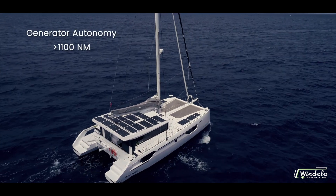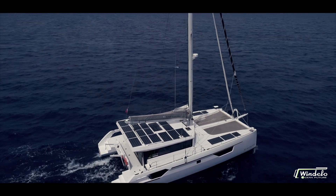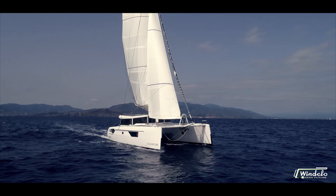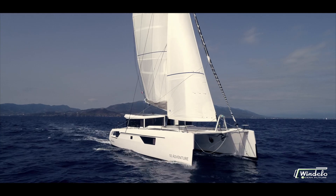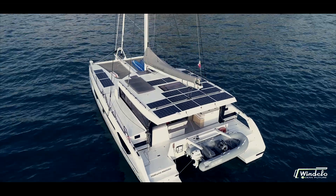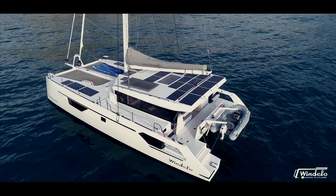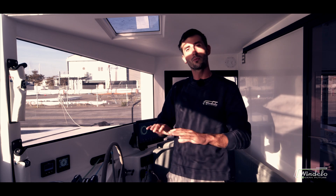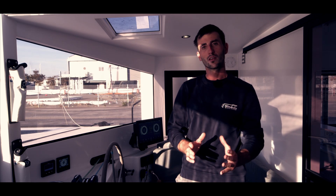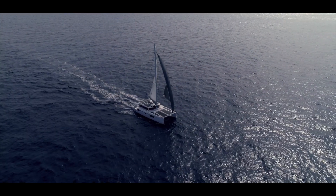From the outset, Windelo catamarans were designed to be self-sustained. Green energies will recharge the batteries sufficiently for normal engine use, thus removing the need for the generator and any fossil power source in most conditions, whilst the size of the battery packs allows a consistent and generous use of all comfort on board. To sum up, this new eDrive system has been developed and integrated by the boatyard to meet clear ecological goals. It is powerful, reliable and eco-advanced.